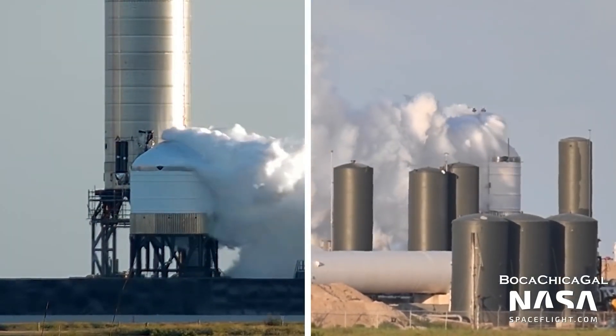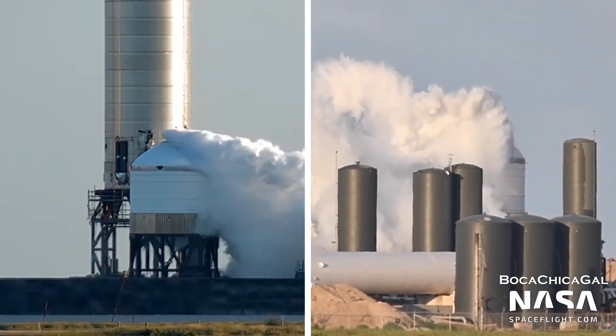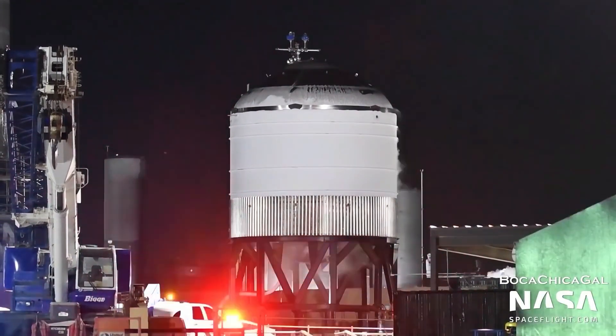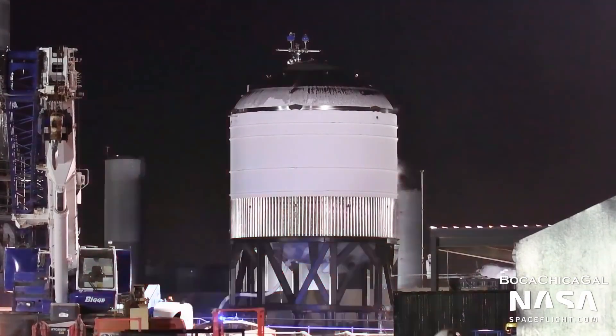Most recently, for example, SpaceX seemingly successfully tested a Super Heavy booster test tank, subjecting the prototype to cryogenic liquid nitrogen and using hydraulic rams to simulate the thrust of nine Raptor engines on an unproven disk-like thrust structure.